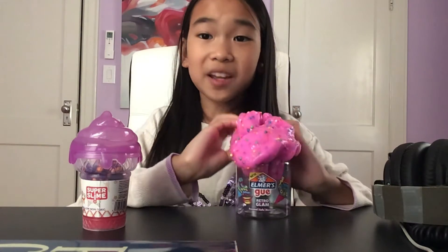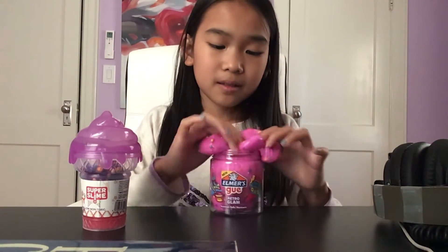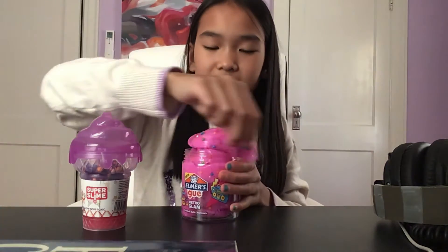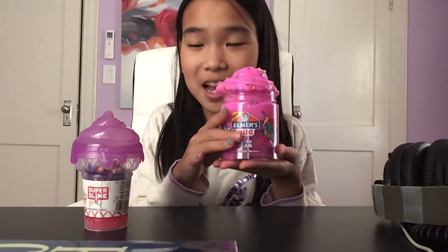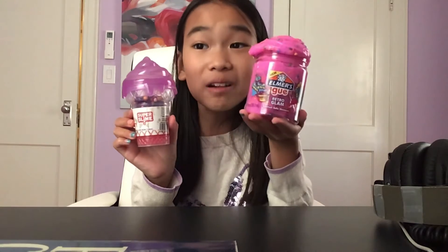I'm just trying to put this back in the container, which would be physically impossible. I want to try something to make it look presentable. Retro Glam wins this round over Super Slime — Retro Glam is better than Super Slime.